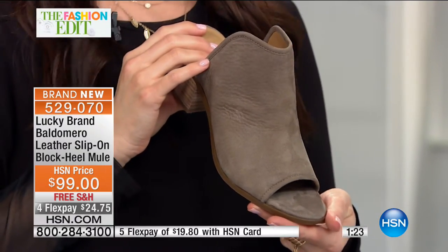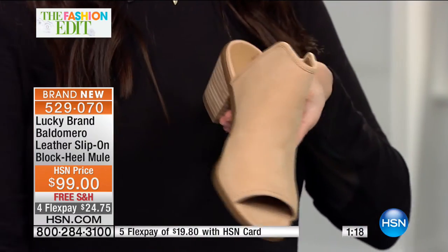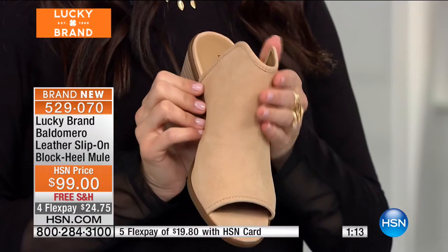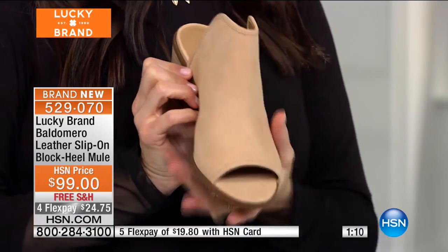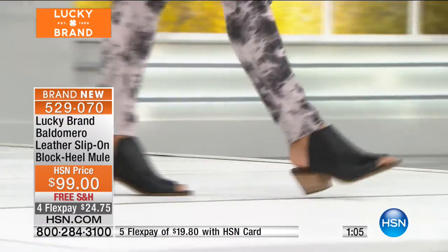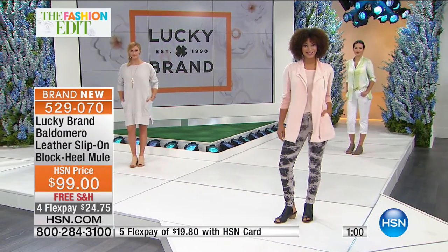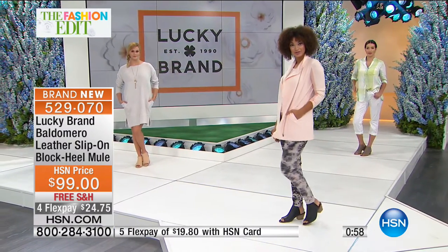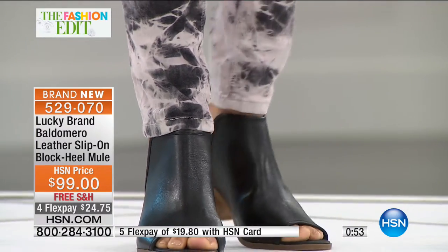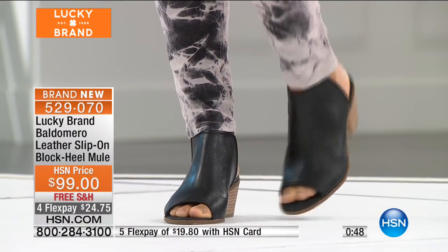On your charge card it's $24.75. If you're shopping with your HSN card, $19.80. If you don't have the HSN card, you can be approved during our show and take $10 off your Lucky purchase and get extra flexible payment as well. That heel height is two and a half inches. No buckles, no zippers, no straps — you just slide your foot in. You've got lots of nice support. That buttery, soft leather envelops your foot inside and out. That's all leather throughout — a premium, comfortable, adorable, unique shoe without breaking the bank.